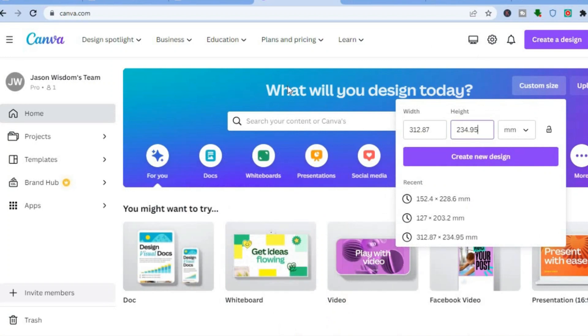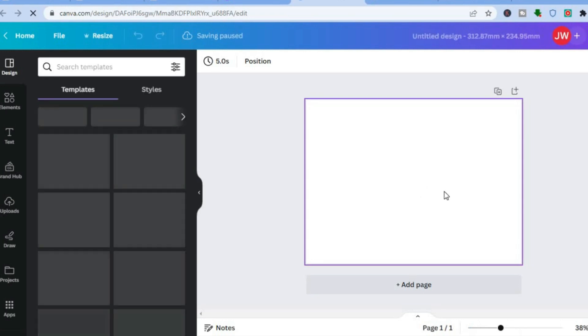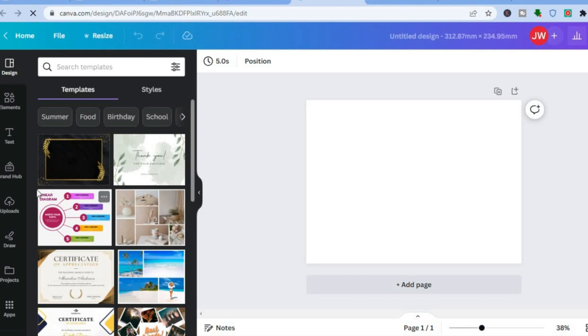Now minimize that and go to Canva. Tap on 'custom size,' then enter the size you're using — ensure you have selected mm. Once you've done that, tap on 'create new design.' After tapping on create new design, you'll be redirected to a blank canvas.